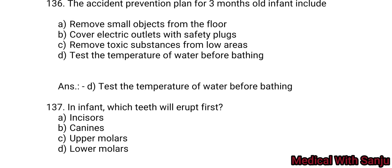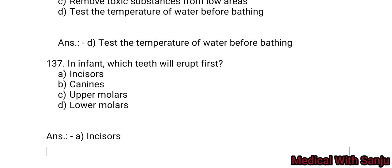Question 137: In an infant, which teeth will erupt first? Option A: incisors. Option B: canine. Option C: upper molar. Option D: lower molar. Answer: lower central incisors — Option A is the right answer.